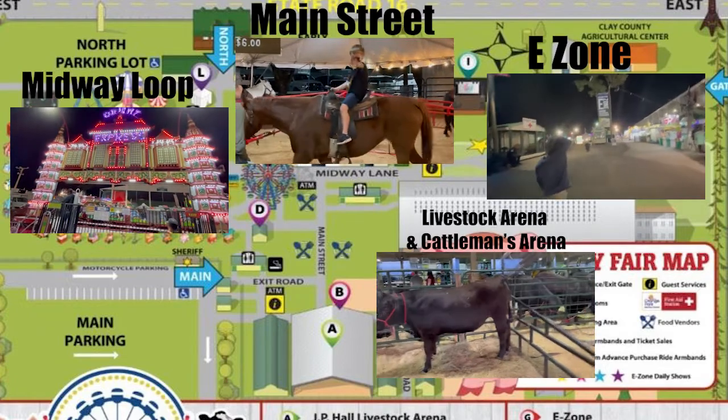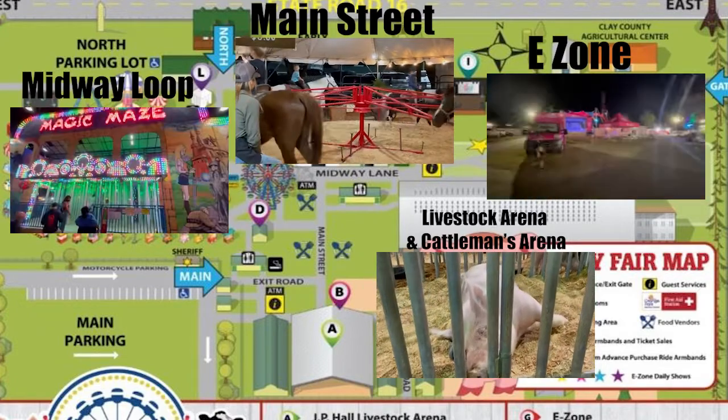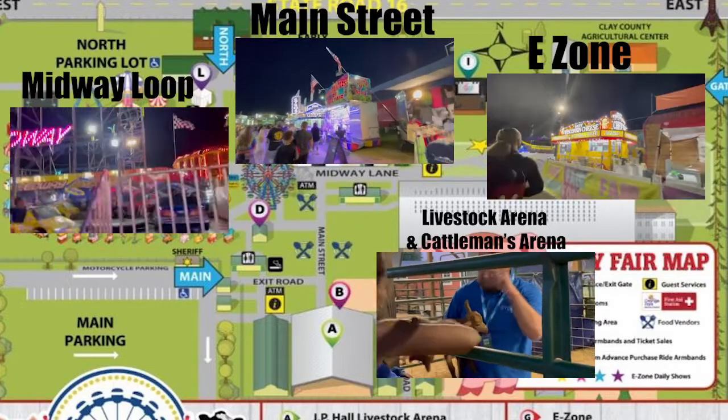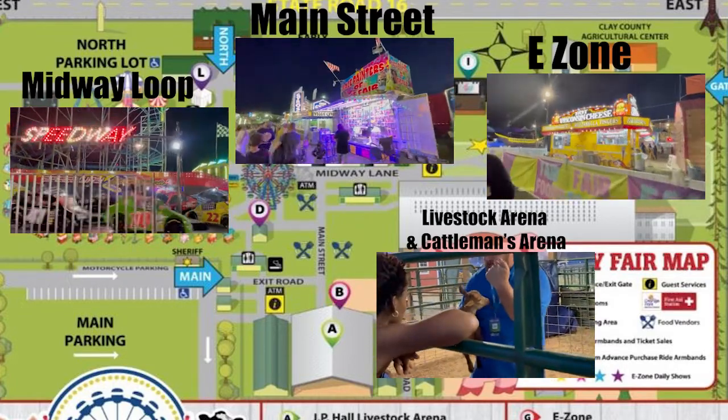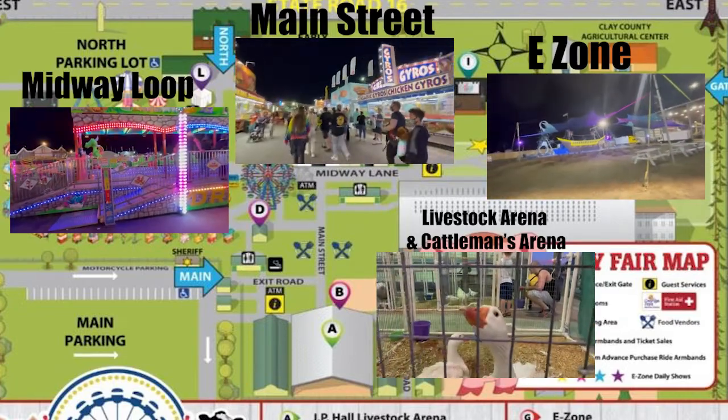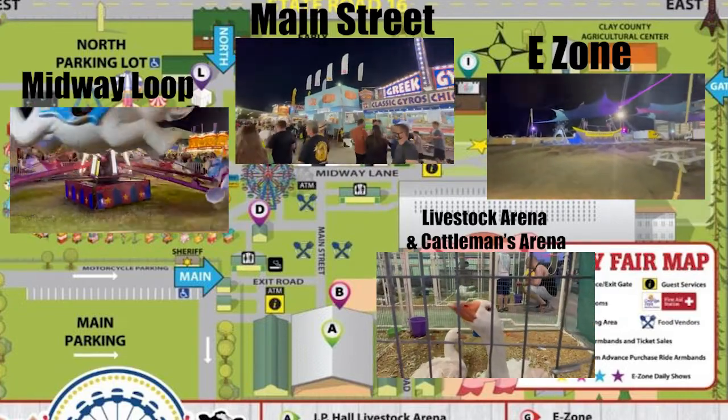Thank you for joining us. This is the VR Vacation Guide to the Clay County Fair. This virtual travel guide will serve you whether you're planning a trip to visit or already at the venue. The fair is broken into different sections, and so is this travel guide for easy navigation: the entrance, tickets and guest services, livestock section,